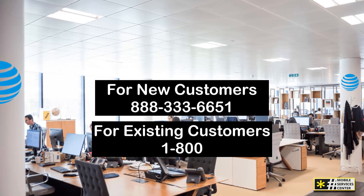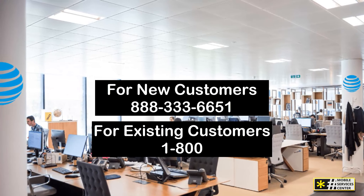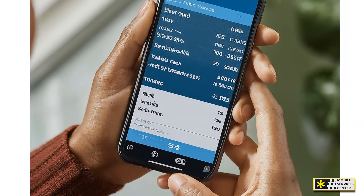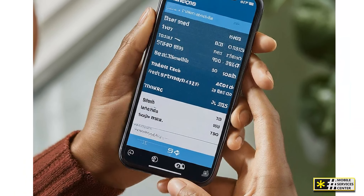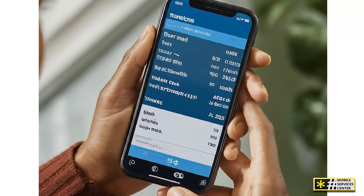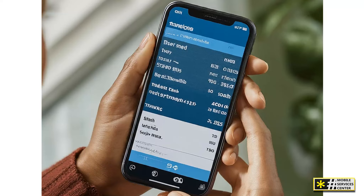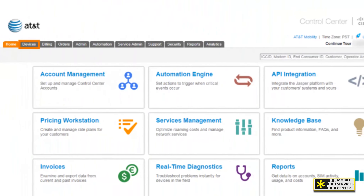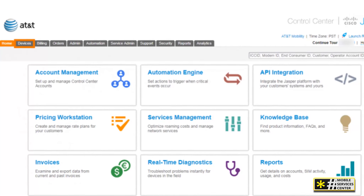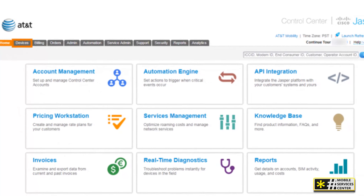Instead, AT&T offers multiple online and app-based solutions to streamline your experience. You can manage almost everything through the My AT&T app or the AT&T Wireless support website. From checking your bill to troubleshooting issues, these tools provide quicker resolutions compared to traditional phone support.